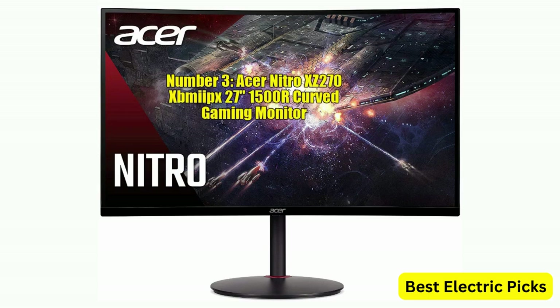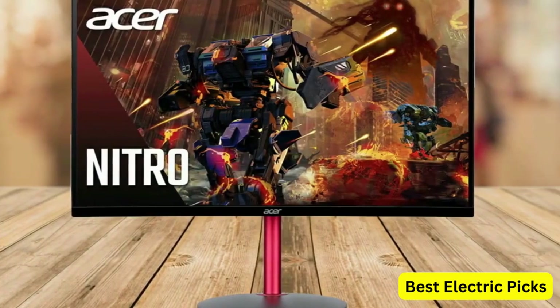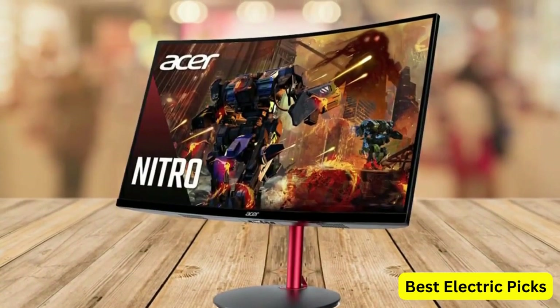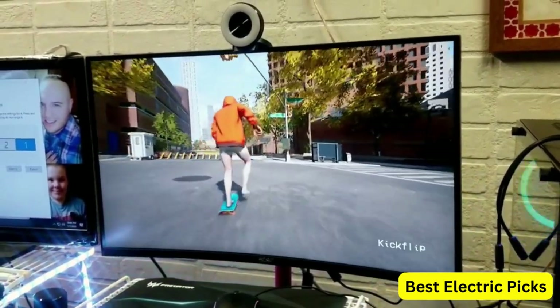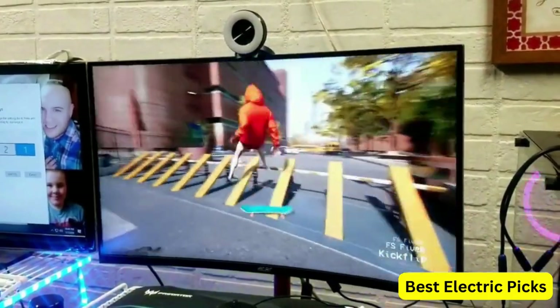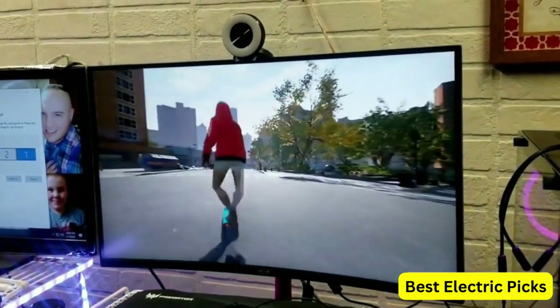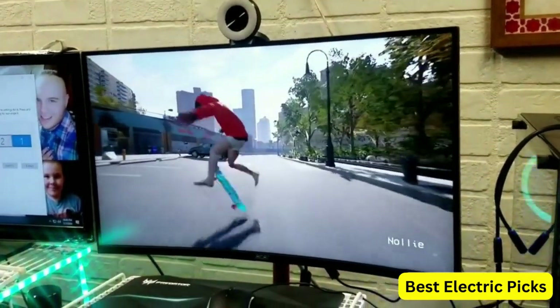Number 3: Acer Nitro XZ270 XBM EPEX 27-inch 1500R Curved Gaming Monitor. This is a 27-inch 1500R curved gaming monitor offering a Full HD resolution of 1920x1080. The VA panel technology provides deep blacks and high contrast ratios, while the zero-frame design maximizes screen real estate, creating an immersive gaming experience. The monitor has a fast refresh rate of 240Hz and a response time of 1ms VRB, ensuring smooth and fluid gameplay.